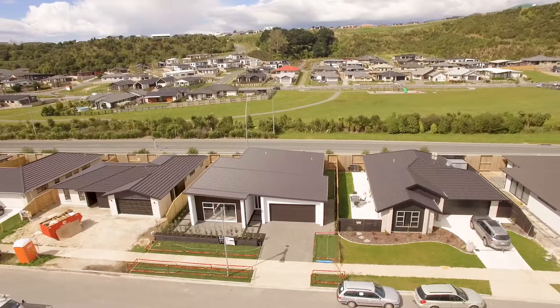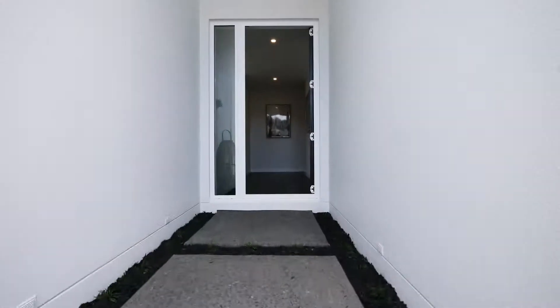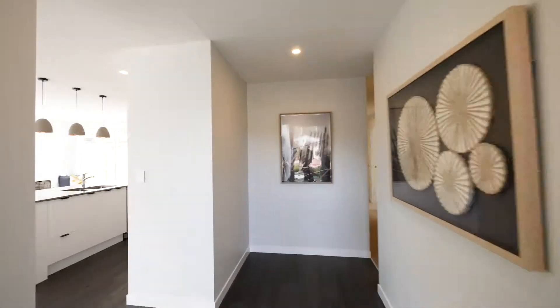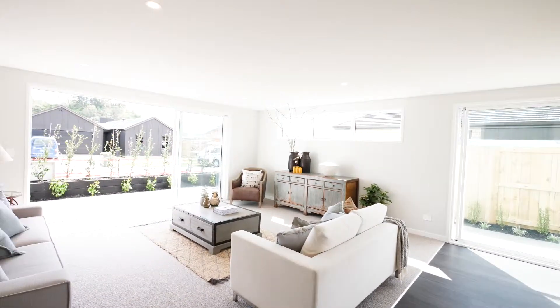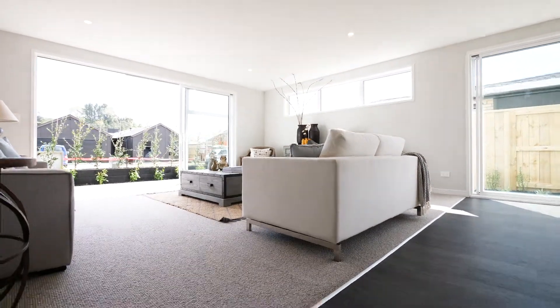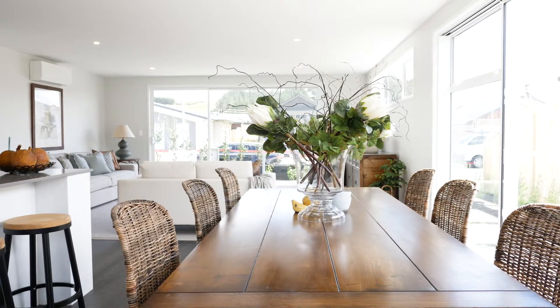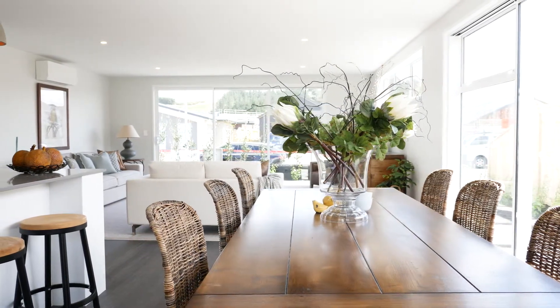Regarded as one of the best design builders Tauranga has on offer, ladies and gentlemen, this is a property you're going to want to see from top to bottom. The floor plan is spread over a cleverly designed 187 square metres.